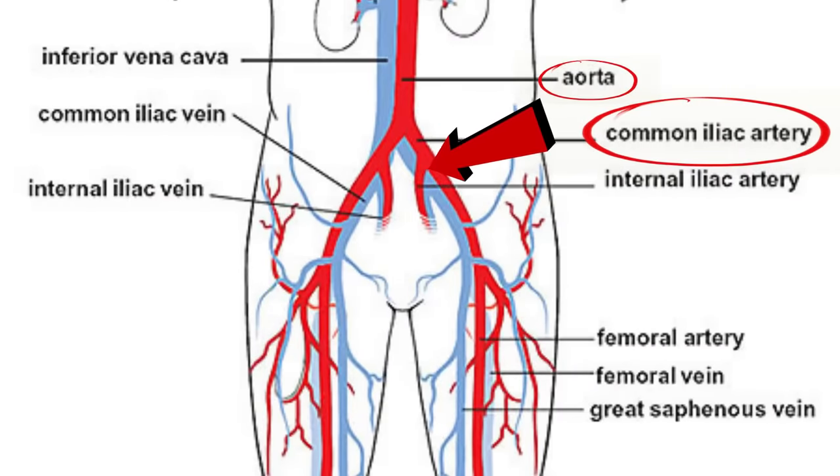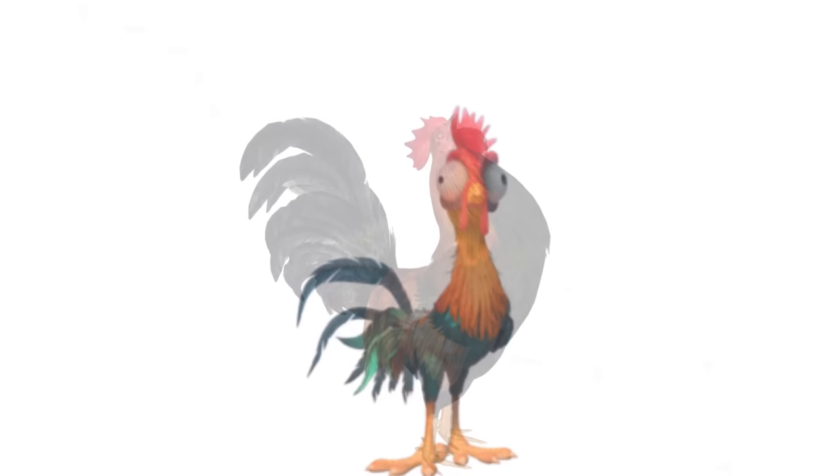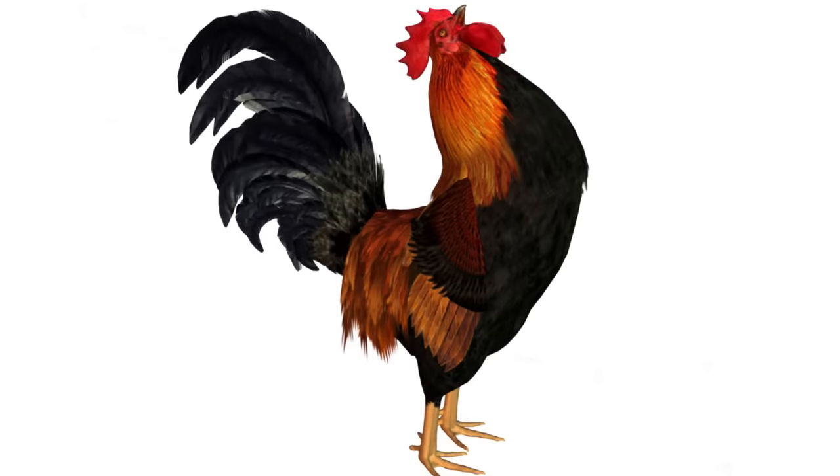Now this is what we want to pay attention to. The offshoot of this artery is called the internal iliac artery. It's a branch off here that supplies our little chicken, turning it into a great big rooster.